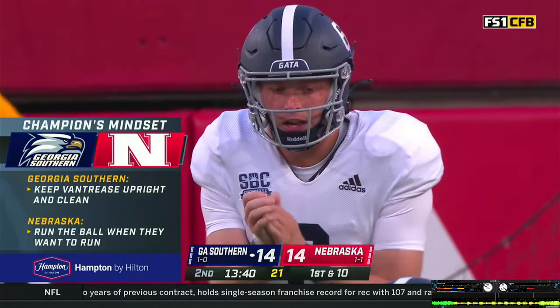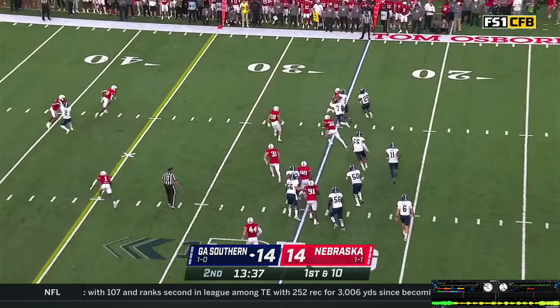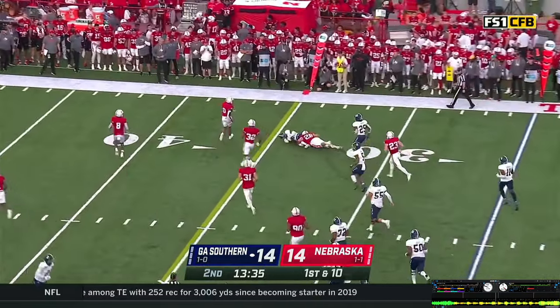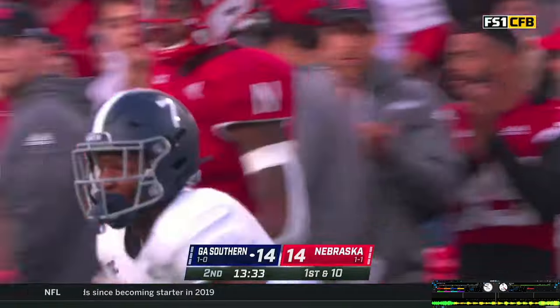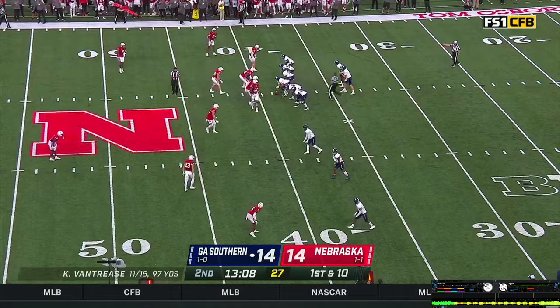White lines up in the backfield with Vantrese. Now they're going to go wildcat with him — he gets the snap, gives it off to Vantrese, they hand it off. A little trickery to Hood running around the right side — he gets free for about a nine-yard gain. They're going fast and have Nebraska's defense spinning.